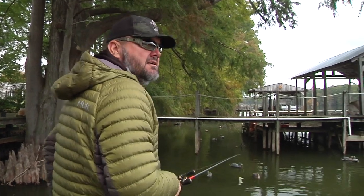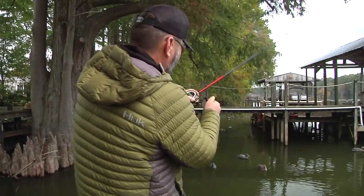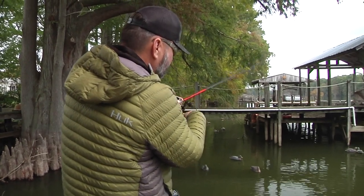They give the fish a lot of cover and shade. The other cool thing about boat docks, especially on these lakes, is that they give the fish a lot of options depth-wise.